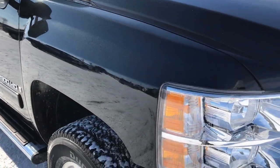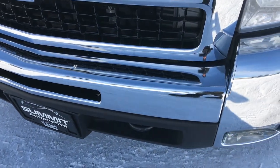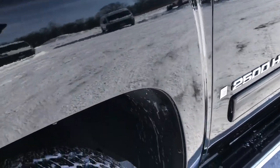This truck has a 6.6 liter Duramax diesel with the LMM motor which gives you 365 horsepower. From this HD video you will be able to tell that this truck is extremely clean inside and out.